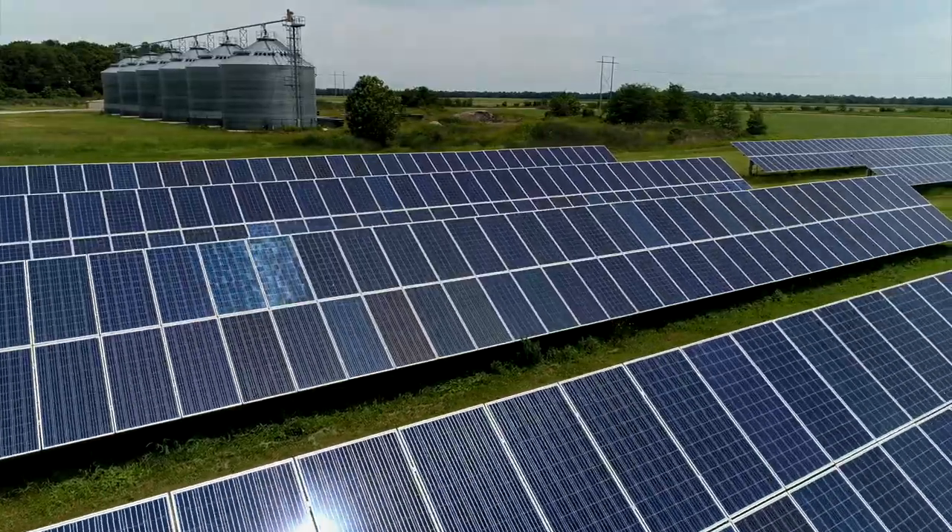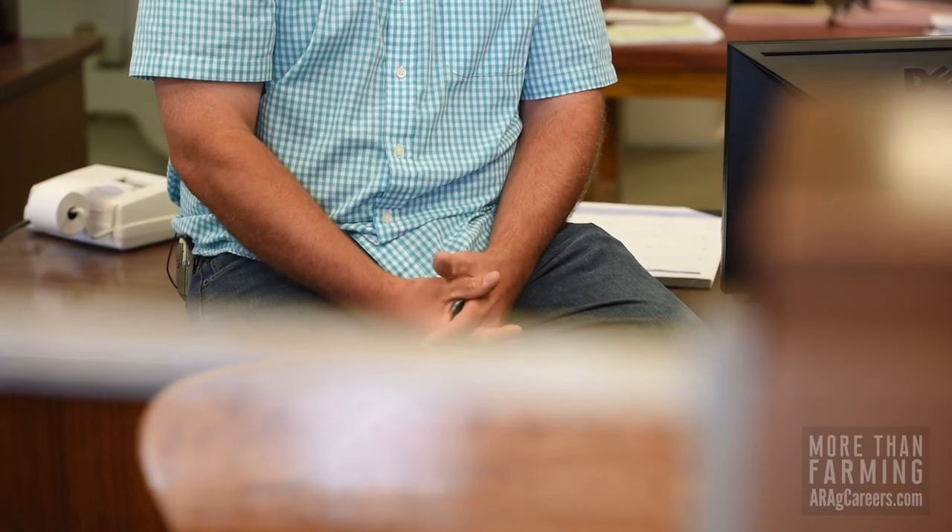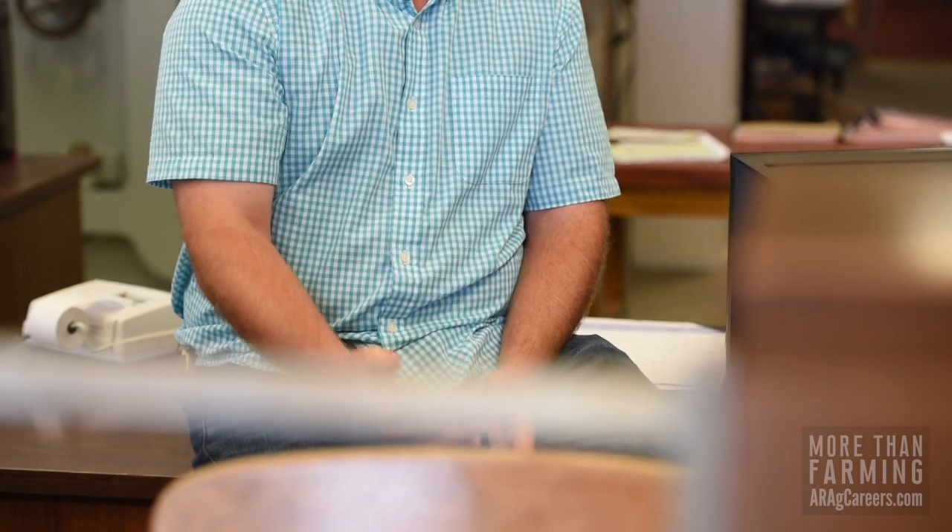I think solar is going to be as practical on every farm as a tractor. Every grower is paying for electricity day in and day out. So having that variable cost changed over to a fixed cost is huge in our operation. After that upfront purchase, you're providing your own power — you're basically your own energy company at that point.